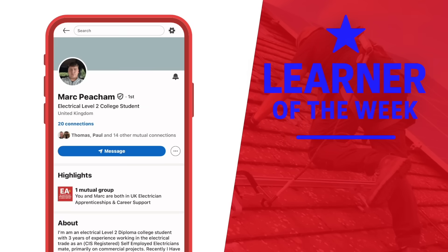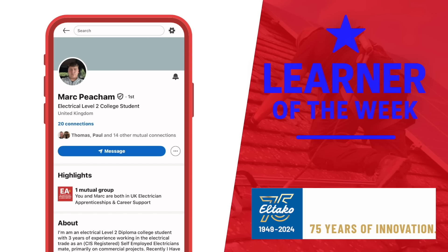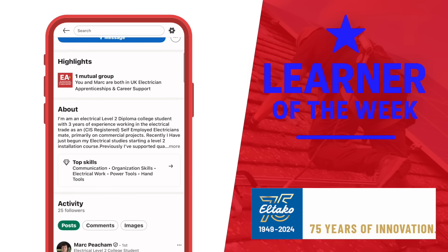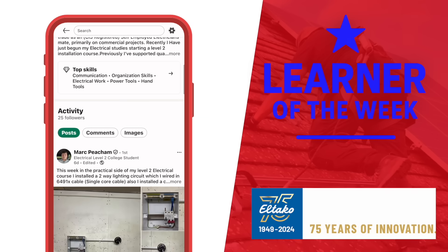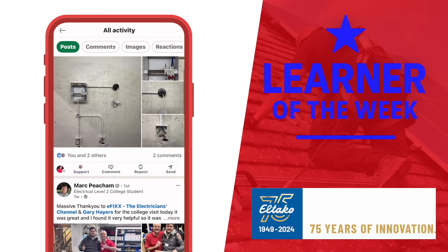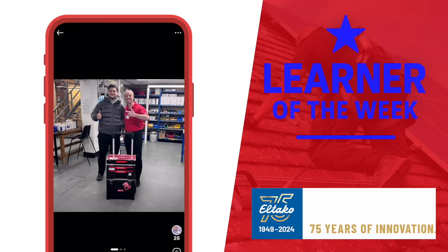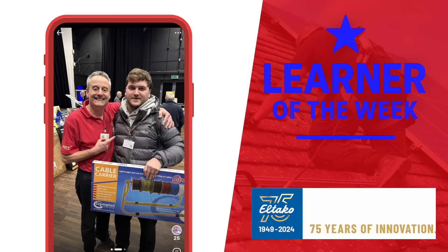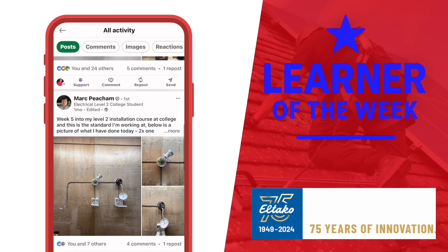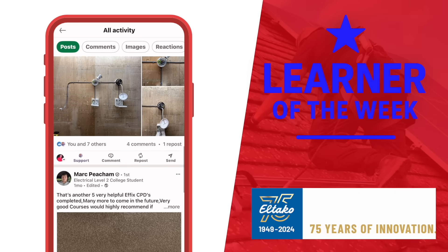Now it's that great moment where we get to celebrate the sterling work being done by the next generation. Our Learner of the Week slot is brought to you by El Taco, German manufacturer of premium actuators, sensors, and energy meters for smart homes. Our learner this week is Mark Peacham. He's studying full-time on a level 2 course at Hull College under lecturer Paul Adams. Mark is slightly older than our usual learners but he's proved to be a very capable man — he's completed no fewer than 28 eFix CPDs. His tutors say he's an outstanding learner, and to prove it, he was awarded the Kubrick Toolbox. Mark has also completed three stints on site as an electrician's mate as part of his quest to become a fully qualified electrician. Congratulations, sir, on being our eFix Learner of the Week in association with El Taco.